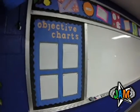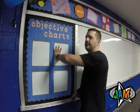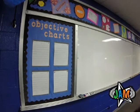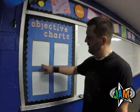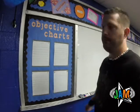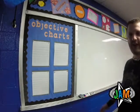Over here are my objective charts. With accelerated math, students work toward completing different objectives rather than working chapters out of a textbook. Their names will all be here — it's the beginning of the year so no one is listed yet — but they get a little dot on the chart so they can see where they're at compared to everybody else and how many objectives they've mastered.